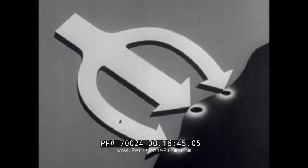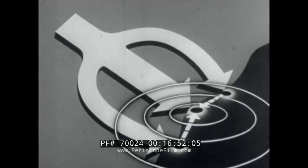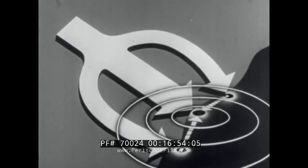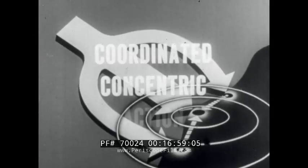Concentration also implies concentric action, which requires disposal of forces with regard to the strategic center. Concentration, in short, consists of coordinated concentric action.